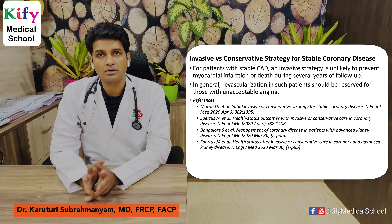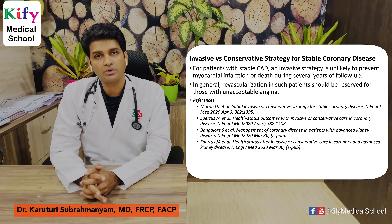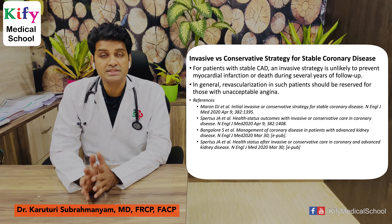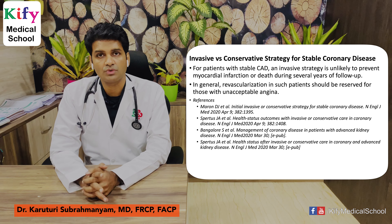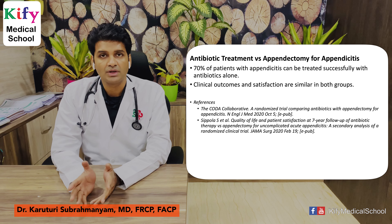The next article is invasive versus conservative management for stable coronary artery disease. For patients with stable CAD, an invasive strategy is unlikely to prevent myocardial infarction or death during several years of follow-up. In general, revascularization in stable CAD patients should be reserved for those with unacceptable angina. These articles are published in the New England Journal of Medicine. Please go with conservative management rather than invasive management like stenting.